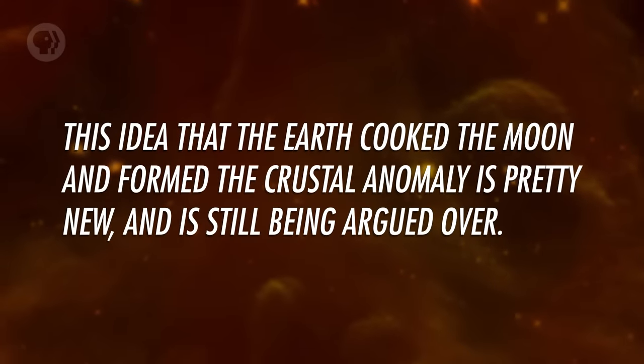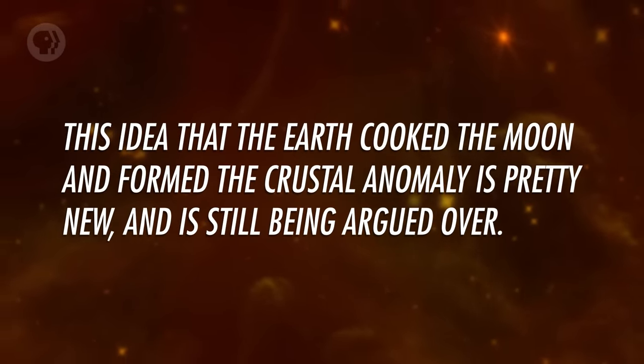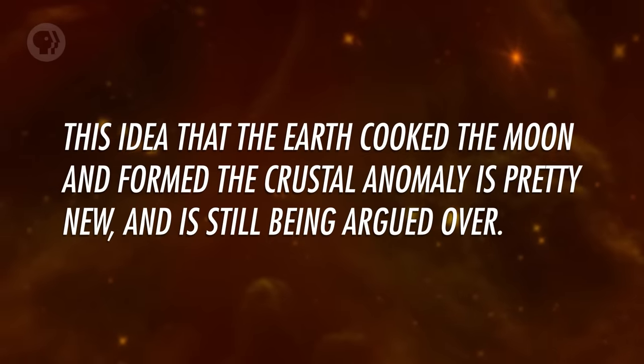This idea that the Earth cooked the Moon and formed the crustal anomaly is pretty new and is still being argued over. There are also competing hypotheses about this as well. As we gather more evidence, we'll eventually get a better understanding of just why the Moon's crust is so weird.